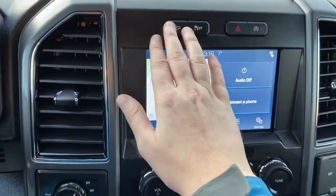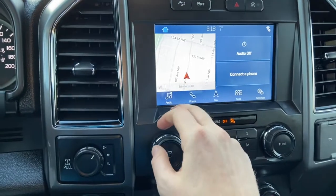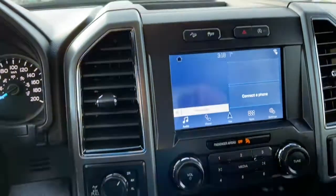Coming back up top we have our hill descent control, traction control, as well as our hazard lights and our auto start-stop feature. This truck does have the Sync 3 system in it, which gives you AM/FM radio as well as satellite radio.